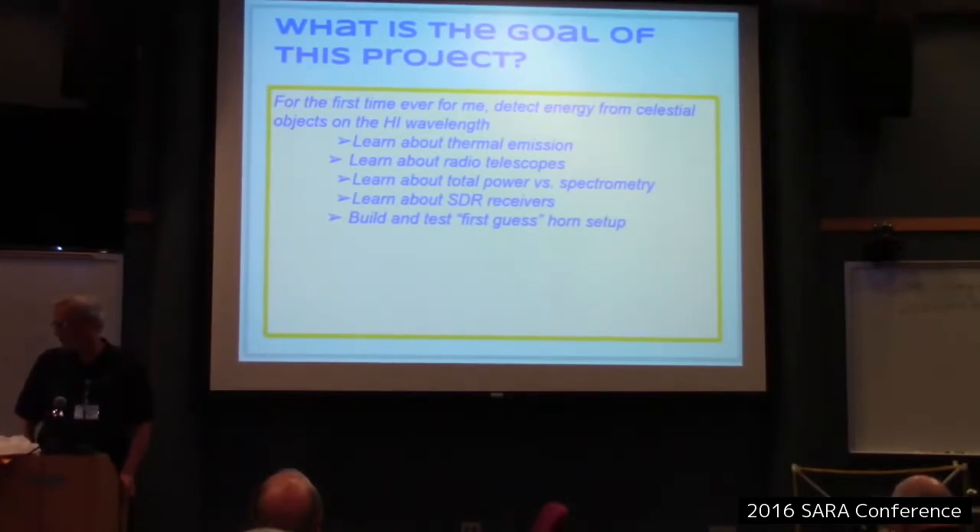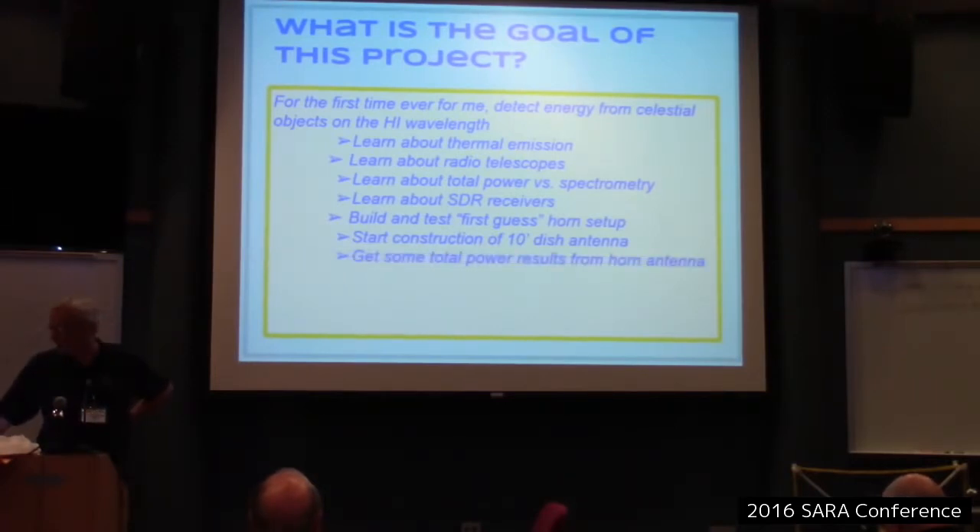What I did was build and test a first-guess horn setup, and we started construction of a 10-foot dish antenna at MHO. I've also helped Skip out with his interferometer — I built up a 6-foot dish that will act as one half of an interferometer with the 40-foot telescope.